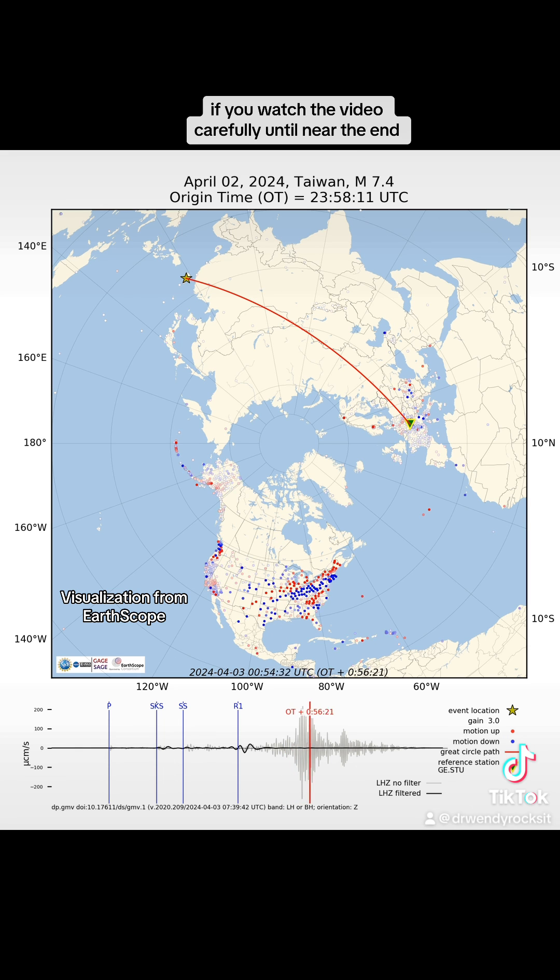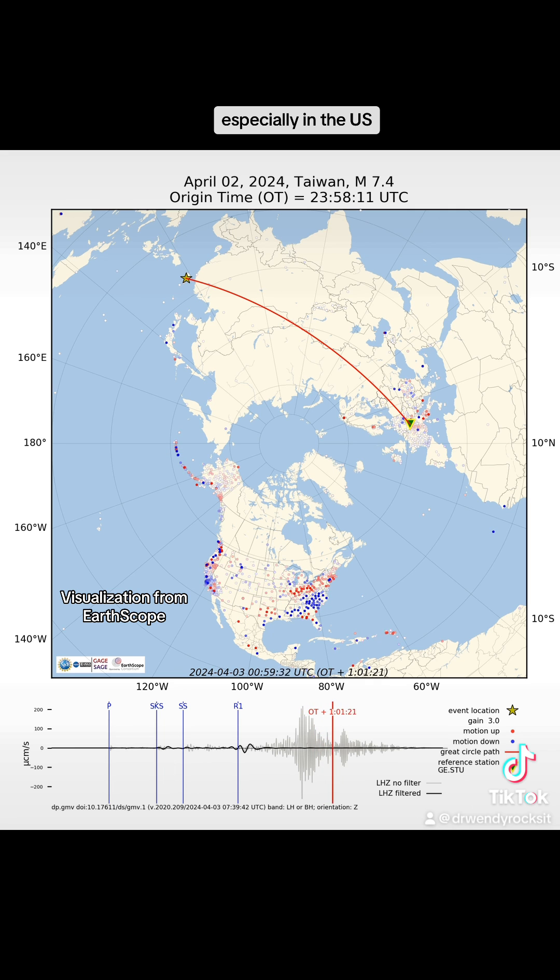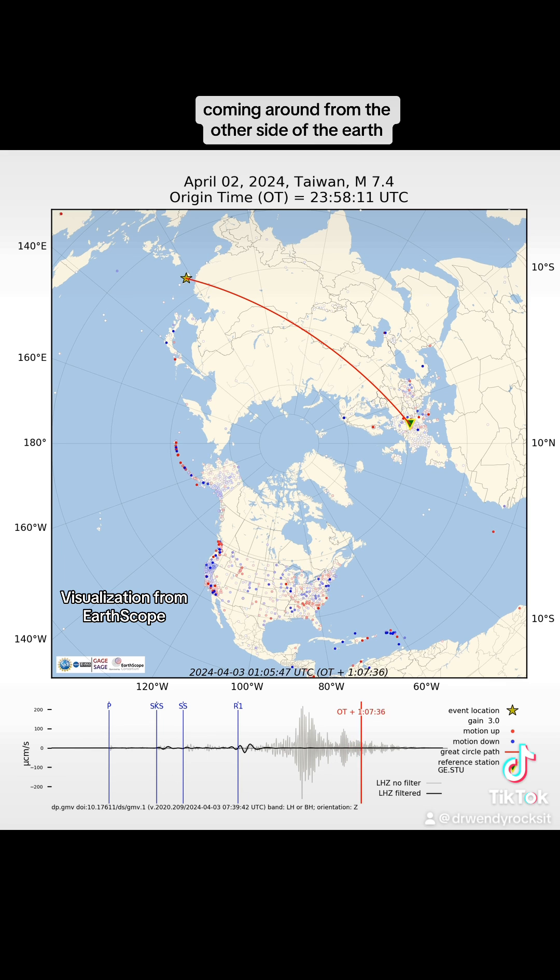If you watch the video carefully until near the end, you'll see the waves, especially in the U.S., seem to change directions. What you're seeing are the seismic waves coming around from the other side of the Earth.